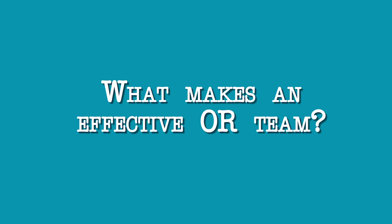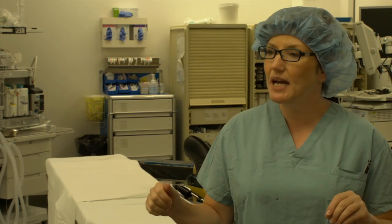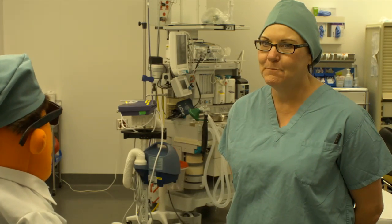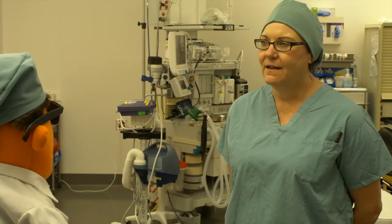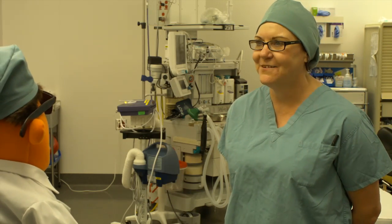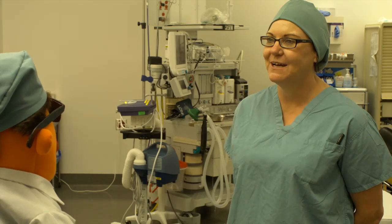What makes an effective OR team? Communication is key. In a time of crisis, someone has to be in control — that's generally the surgeon. I tell all operating staff: when things are getting out of control, try not to panic; that's the surgeon's job. I think the most important thing is critical thinking skills — being able to anticipate, monitor, and make decisions on your feet. Being aware and cognizant of what's going on around you. They often say OR nurses have eyes and ears in the back of their heads because we hear and see everything.